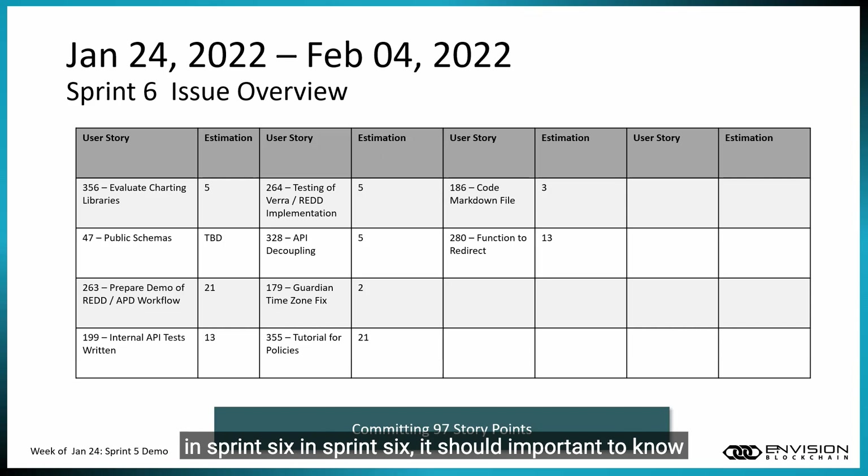In Sprint 6, it's important to know that we are committing 97 story points — that is our velocity goal for this sprint.